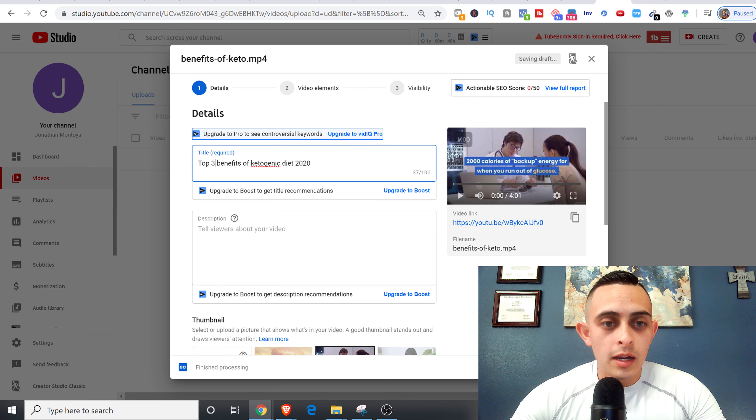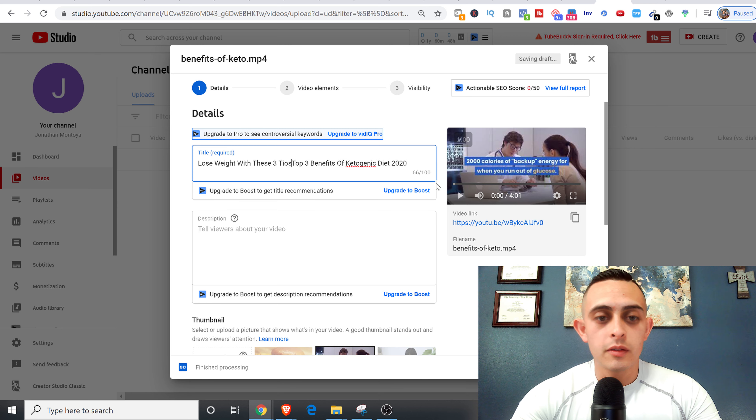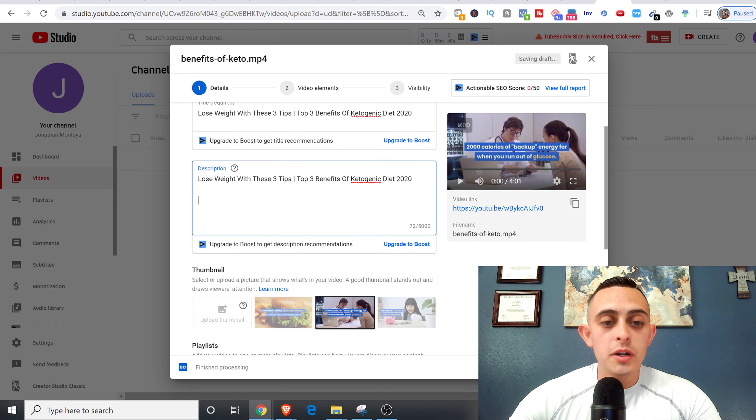Our keyword is 'top three benefits of the ketogenic diet 2020.' I'm going to add a hook to the title: 'Lose weight with these three tips.' That's the actual keyword we want to rank for. I'll add this as the first line of the description as well. Now what we want to do is add our actual affiliate link in here — the video talks about the three benefits, and we'll have a call to action at the end to buy through the link.